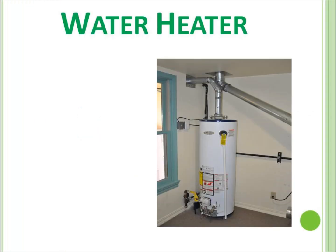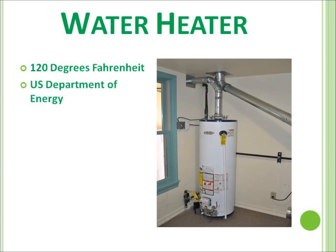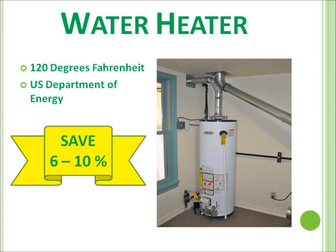The first and most basic thing you need to do, whether it's located in your laundry room or not, is to set your hot water heater at 120 degrees Fahrenheit, as recommended by the U.S. Department of Energy. This alone will save you, on average, 6 to 10%. That is significant.